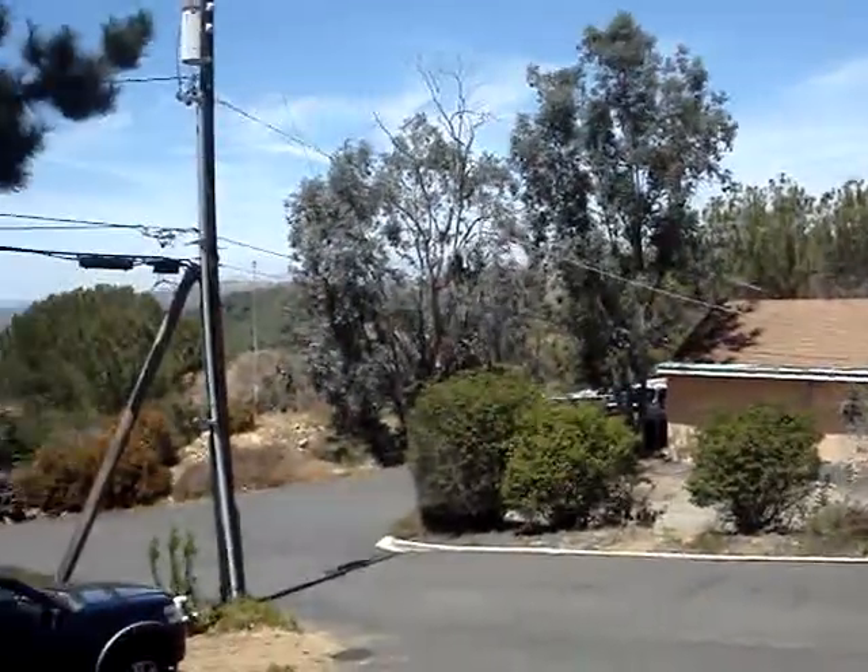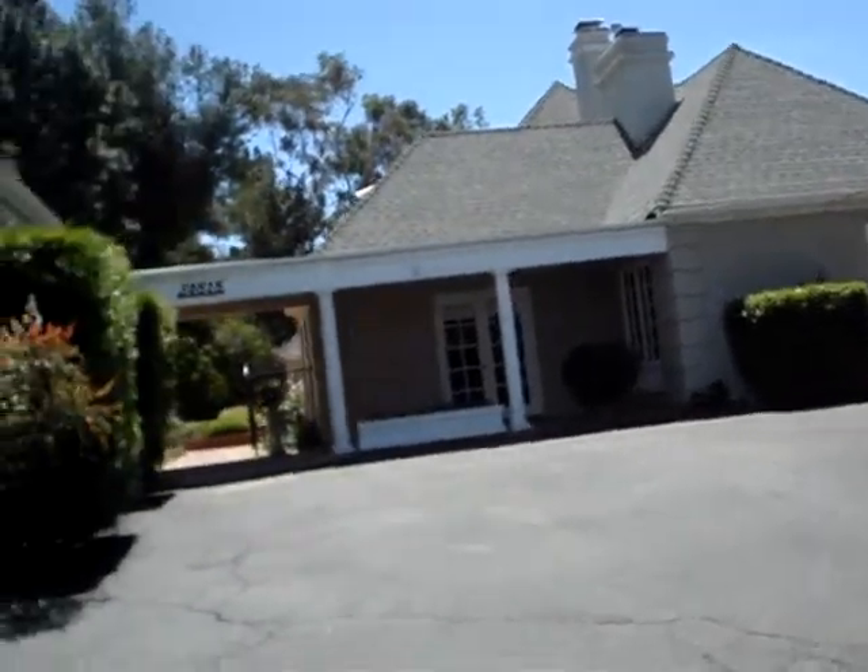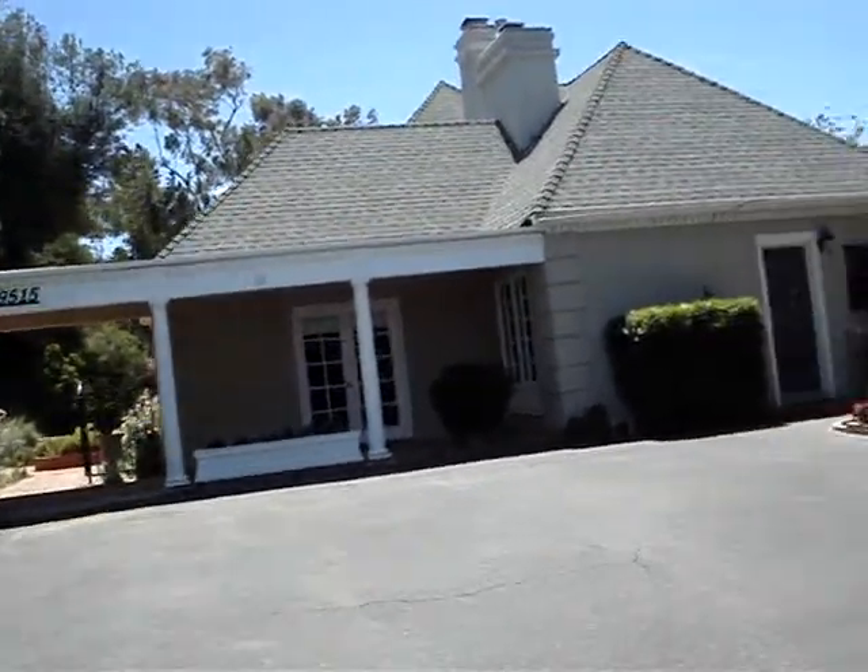There's no homeowners association or Mello-Roos. We've got about 3,800 square feet of living space, mostly single story living. There is a guest quarters over the two-car garage that we'll take a look at here in a minute.